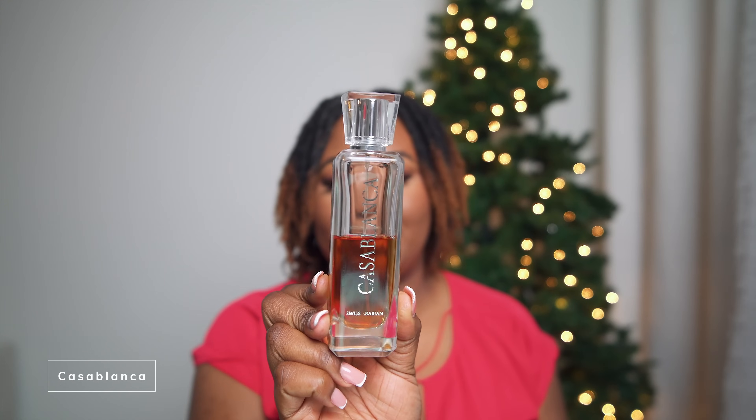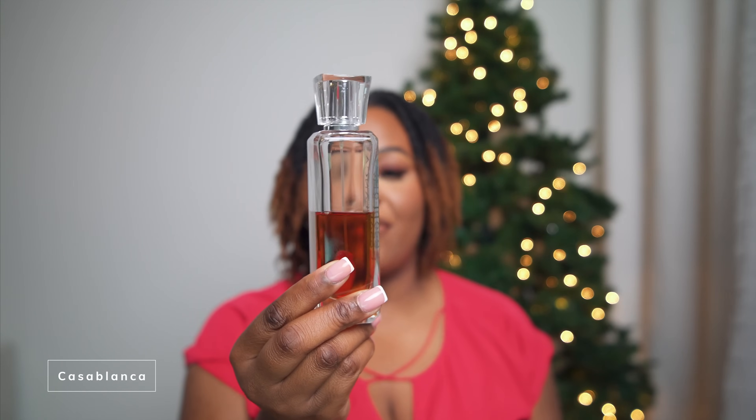First up: Casablanca from Swiss Arabian. Look at my bottle — it is halfway full and the juice is definitely giving dark. Casablanca was released in 2016. A lot of people said this was supposed to be a dupe for Mula Mula, and that's the main reason I bought it back in 2020, but let me tell you — it is its own fragrance. It is not a dupe for anything I've smelled. Swiss Arabian really did that. They made their own creation which became one of their most popular. Go ahead and get this.